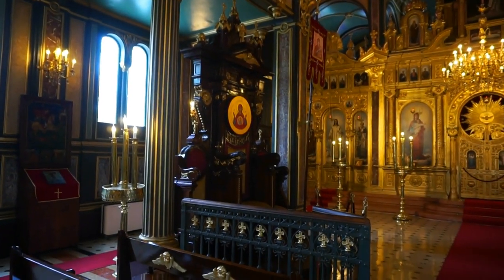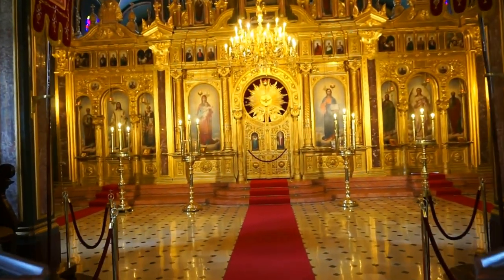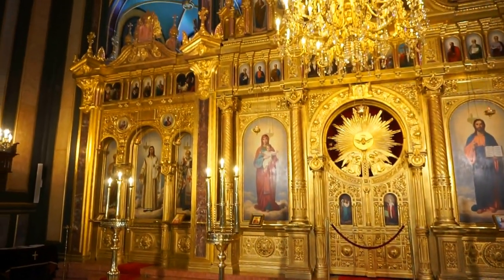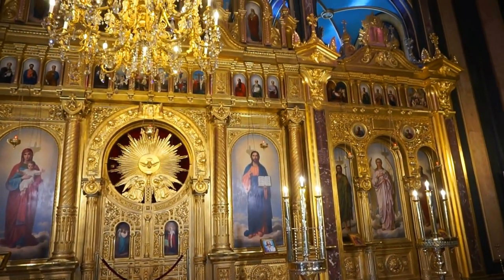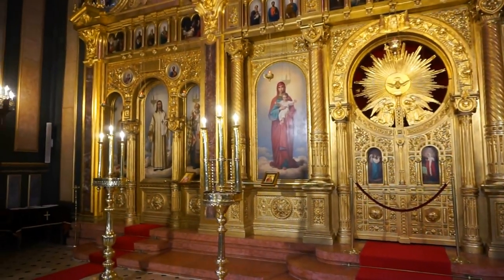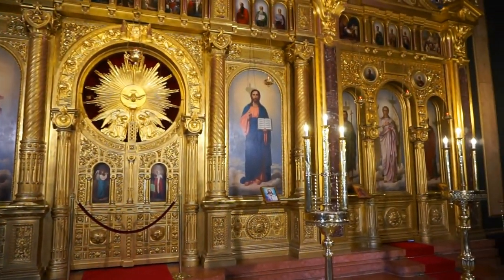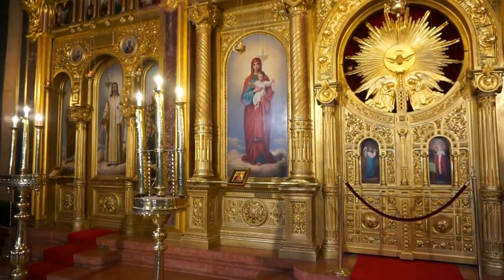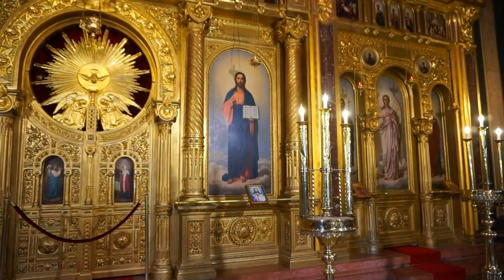It is absolutely gorgeous and will leave you speechless if you find it open and come inside. Moving towards the altar — inside the church the iconostasis stands before the altar. It really has a mix of Eastern Orthodox architecture and design with beautiful Austro-Hungarian elements from the second half of the 19th century.